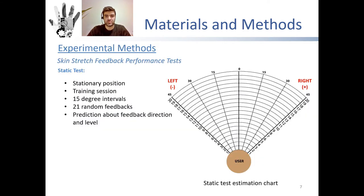In order to evaluate usability and overall effectiveness of the prototype, two experiments were conducted with four participants. Three of them didn't have any disabilities and one participant was visually impaired. In the static test, participants were asked to identify the given haptic feedback on their waist while standing still. Right after receiving a random feedback signal, participants indicated the direction and level of the feedback on an estimation chart. A training session was performed before the experimental trial.